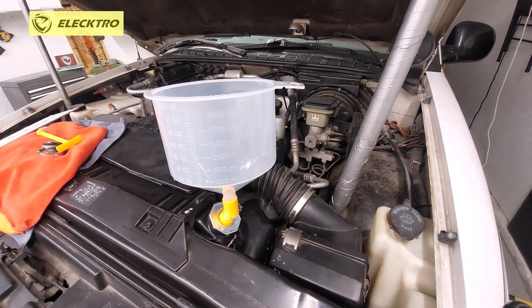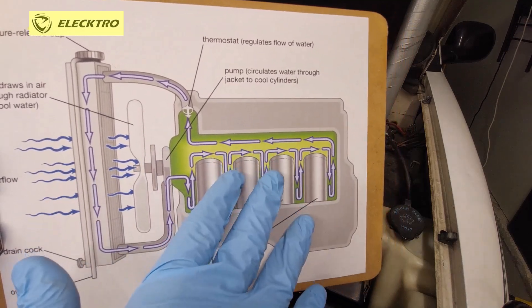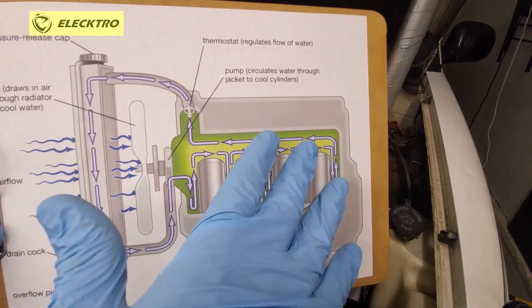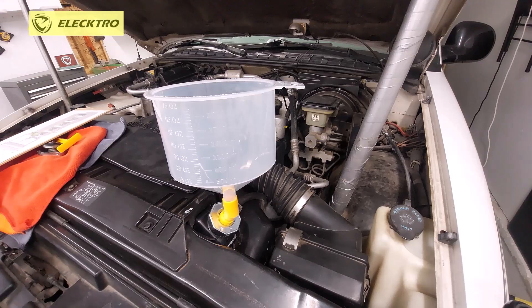When that happens, we can have different symptoms in the vehicle. One is overheating, since if large bubbles remain inside the system even though the coolant is circulating, in certain places or passages in some vehicles, depending on their design and internal passages, there may be places where air remains and the coolant continues to circulate but the air stays stuck there. In some systems, over time that air escapes with the vibrations and with the movement of the pump and the coolant itself.